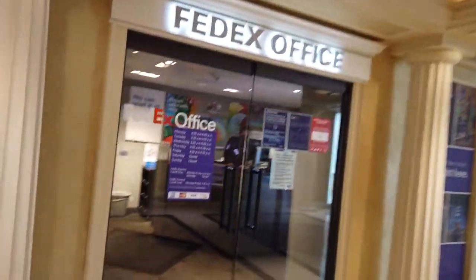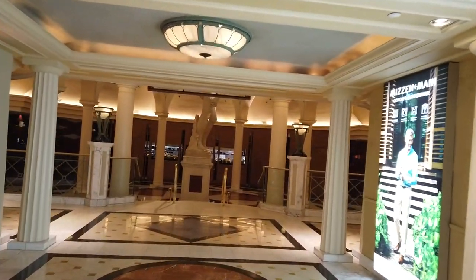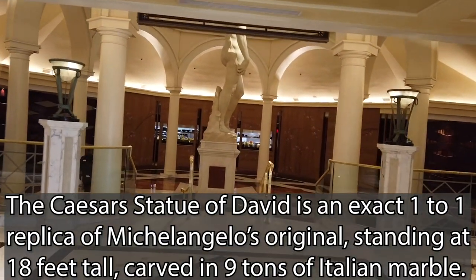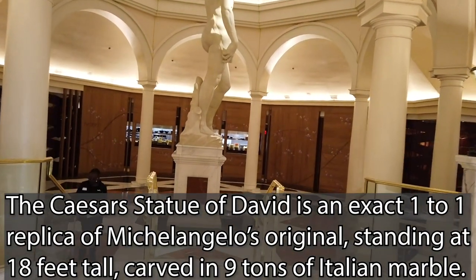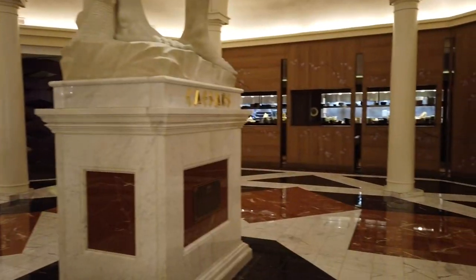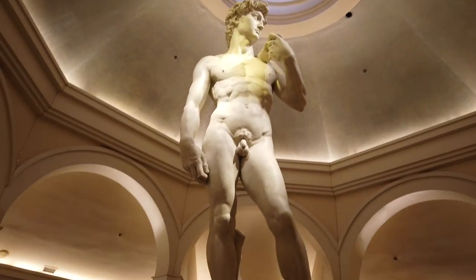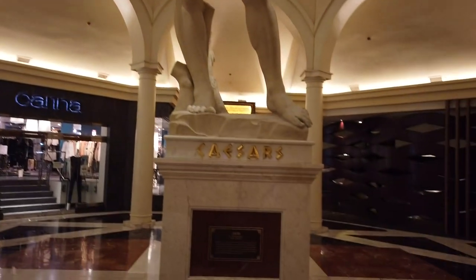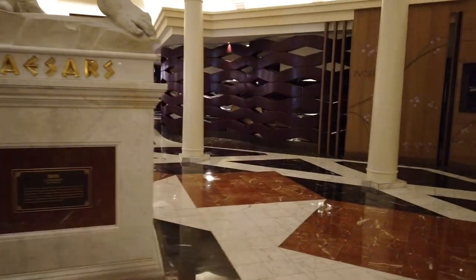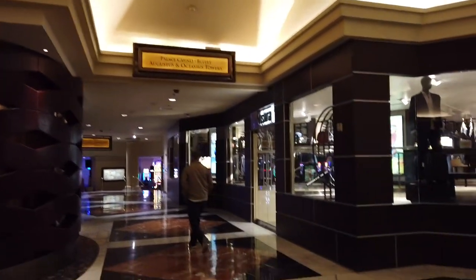Here's something I actually didn't know about — there's a FedEx office inside Caesars, which is kind of interesting. Coming back, we actually do have a lovely anatomically accurate statue of David over here. There are a couple of different options from here: you can go towards the Forum, or turn back around and get back to your Augustus and Octavius Towers.